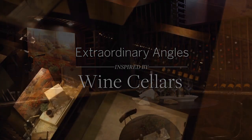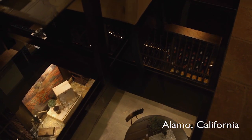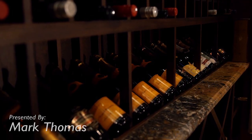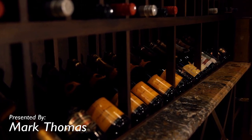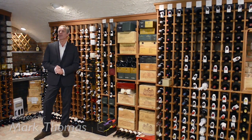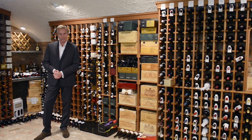At Sotheby's International Realty we're exploring some of the more extraordinary angles of the home, and today we're looking at the wine cellar. Remarkably, a room which has been with us since the Bronze Age — more than 3,700 years ago — which is an excellent indication of how long we've been perfecting the art of winemaking.